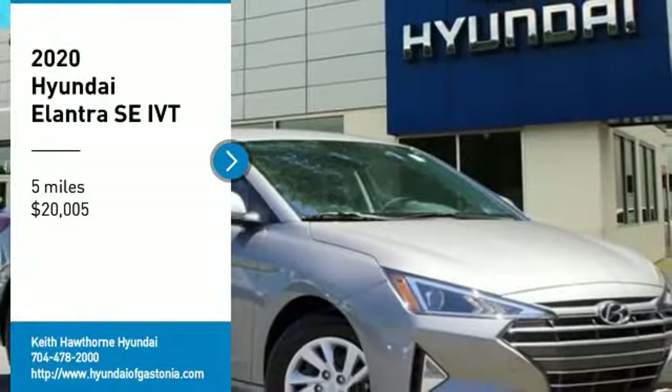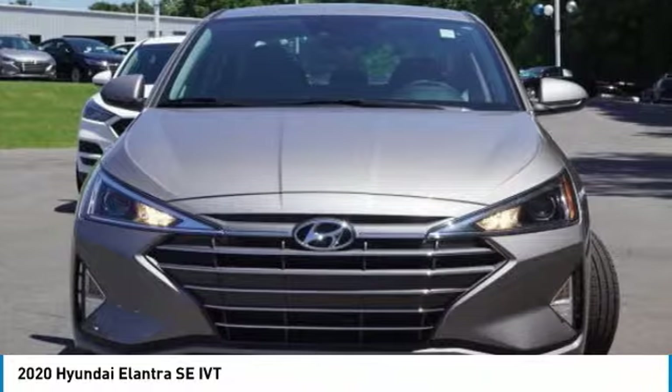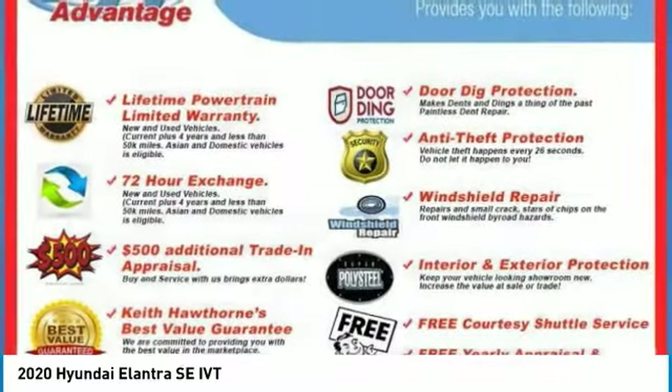Make a great choice today with the 2020 Elantra. The Elantra boasts the most interior room in its class and gets an exceptional 35 miles per gallon. With its luxurious standard features, the Elantra is an easy choice.